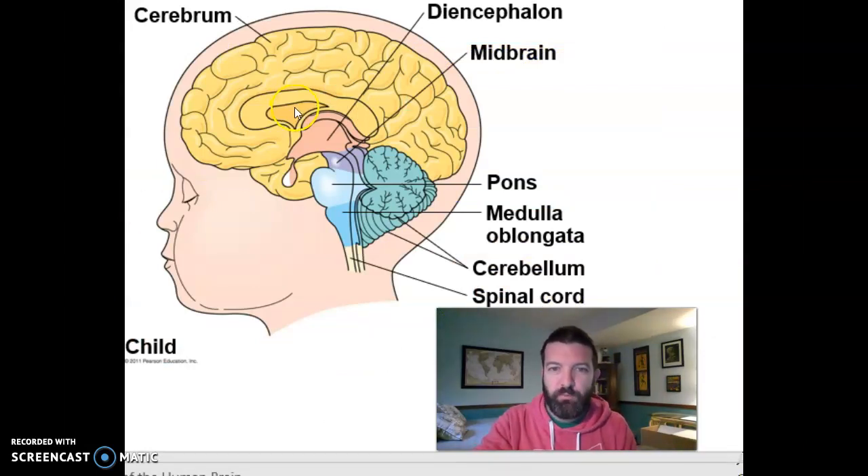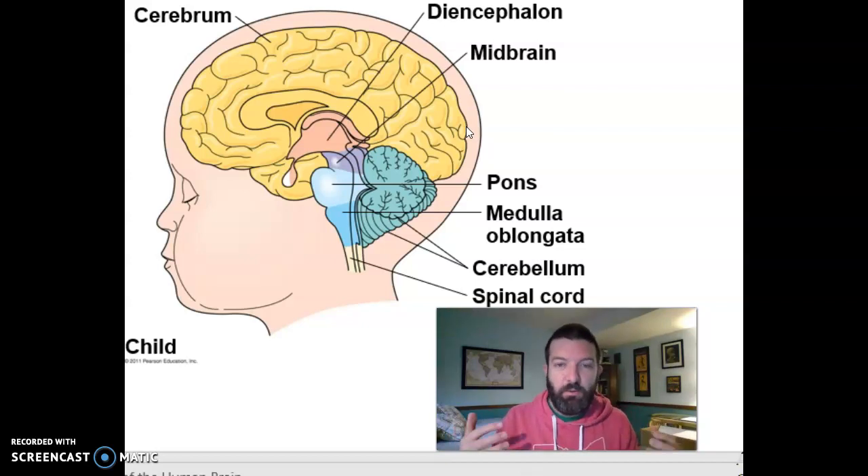Once embryonic and fetal development is over and you are born and growing, your brain looks more or less like it will when you're an adult. Your cerebrum is the largest part — it's what we think of when we think of a brain, and it's primarily what does the thinking.